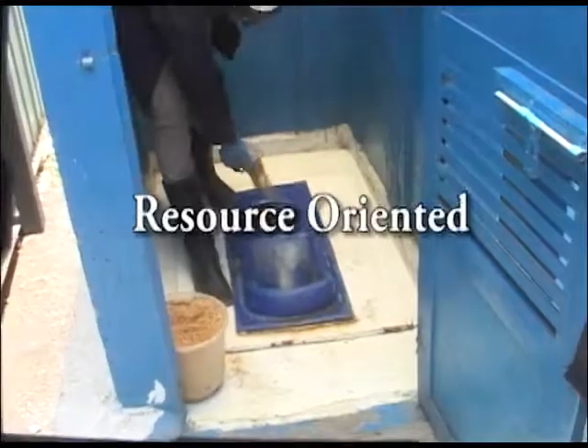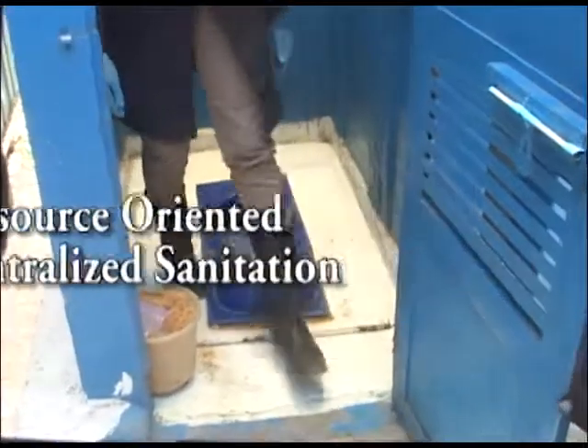Welcome to my presentation. My name is Joye Ryongo, a PhD student from UNESCO IHE Delft. I am working under a Bill and Melinda Gates funded project within the theme of resource-oriented decentralized sanitation.